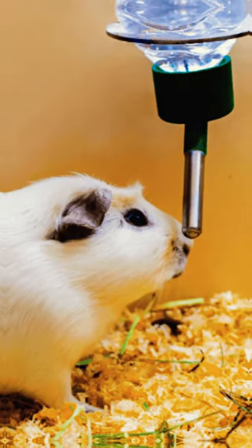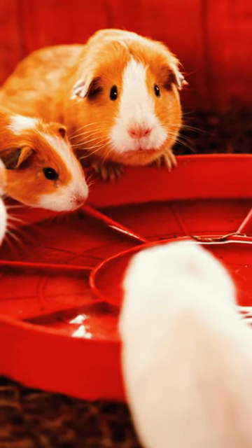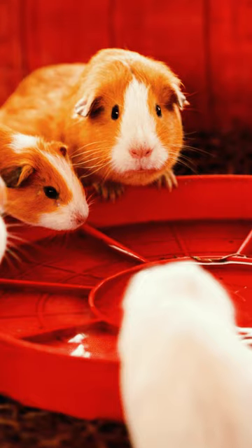Guinea pigs need access to fresh, clean water at all times. Provide them with a water bottle or a shallow dish, and make sure to check and refill it daily. This ensures they stay hydrated and healthy.